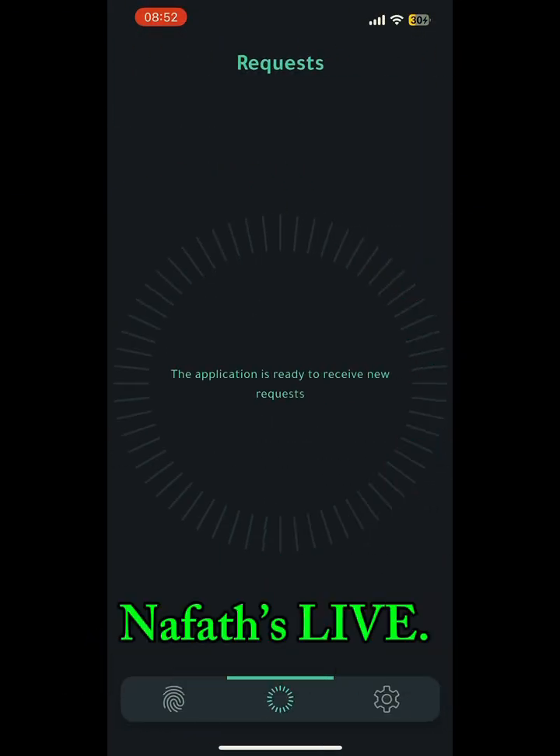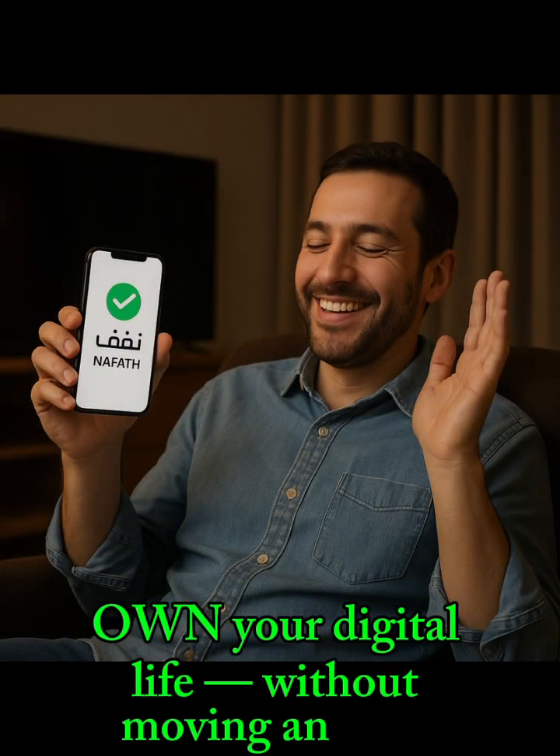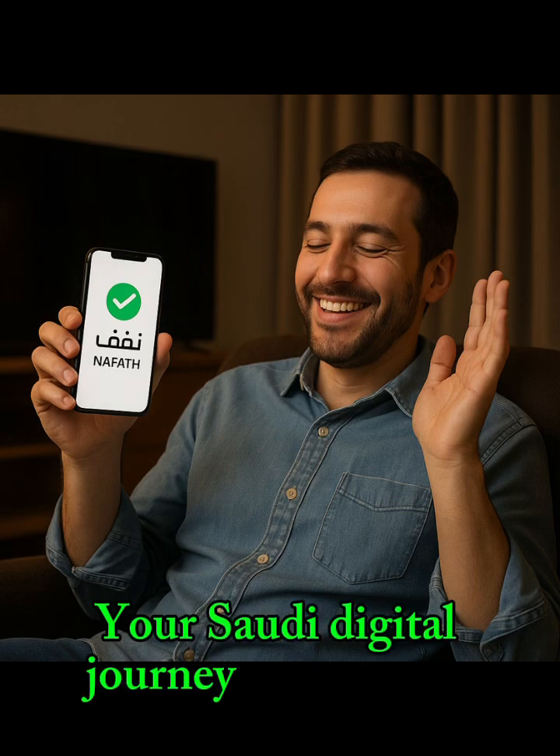You're in. Nafoth's live. Request documents, sign deals, own your digital life without moving an inch. Your Saudi digital journey just leveled up.